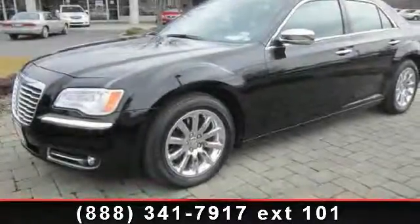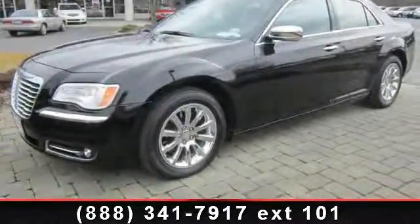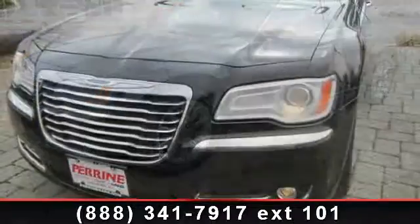Presenting the 2012 Chrysler 300 Series. This may be the set of wheels you've been looking for.